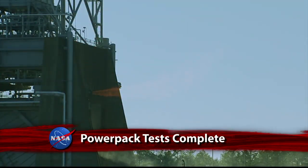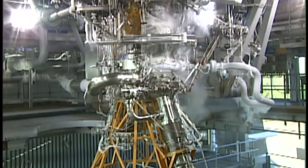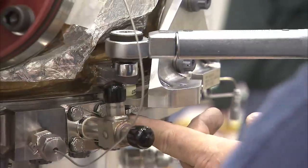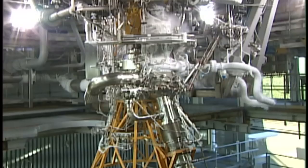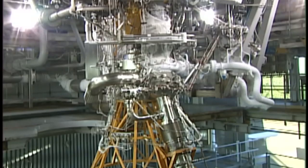Powering the upper stage of the SLS will be the J-2X engine. Engineers at the Stennis Space Center have wrapped up their 13-test series of an important J-2X component – its power pack assembly. Last year's hot fire tests saw the power pack assembly use millions of pounds of propellants during 90 minutes of burn time. NASA engineers at Stennis will next focus on testing the fully integrated engine.